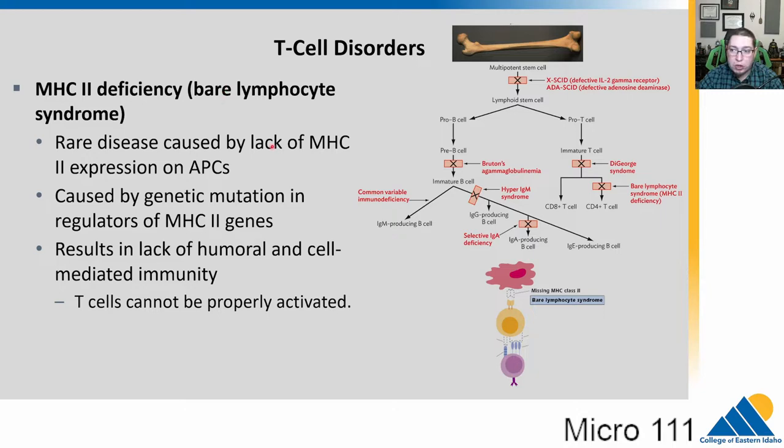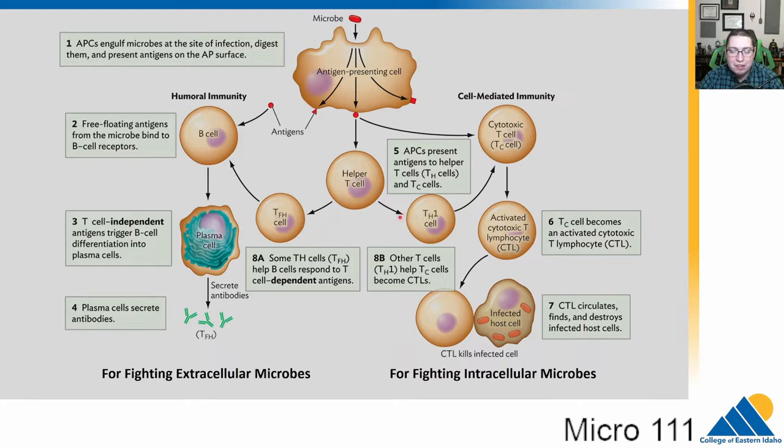MHC2 deficiency, or bare lymphocyte syndrome, affects the CD4 helper T cells. The antigen-presenting cells lack MHC2 and are not able to activate the helper T cells, resulting in a lack of humoral and cell-mediated immunity. T cells can't properly be activated, and there is no real treatment for this. All of these T cell disorders have been very serious. Luckily, T cell disorders are much less common than the B cell disorders. The severity of these disorders shows how important the helper T cells are.